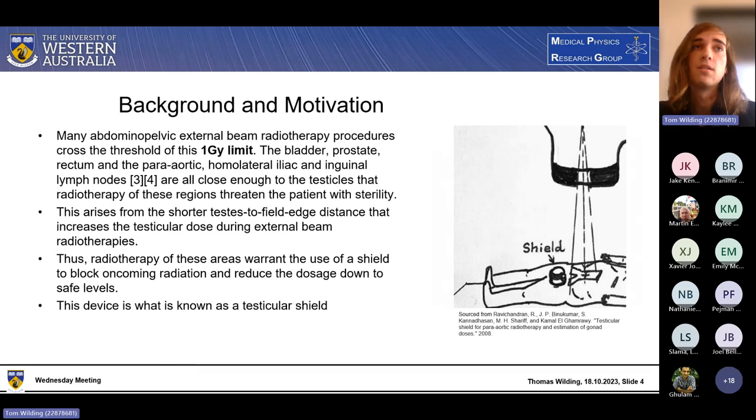This leads to the next point. As we know it's bad to irradiate the testicles, when is it a threat? Through abdominal pelvic radiotherapy — or at least those are the radiotherapies whereby we may cross that 1 gray threshold limit. That includes the bladder, the prostate, the rectum, and the various lower lymph nodes — the para-aortic, ipsilateral iliac, and inguinal lymph nodes. They're all close enough to the testicles that the radiotherapy regions threaten sterility.